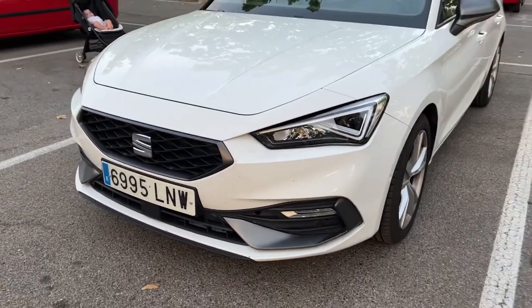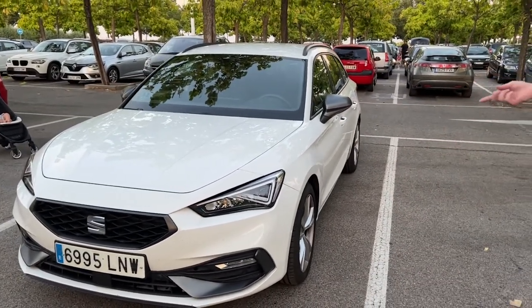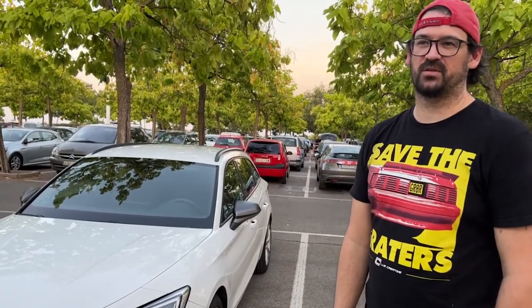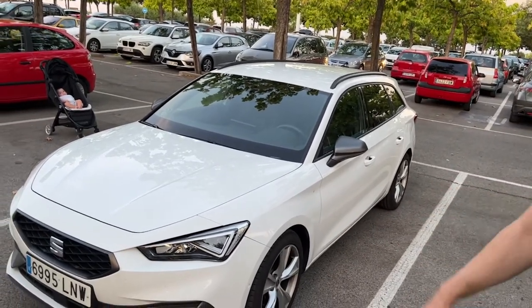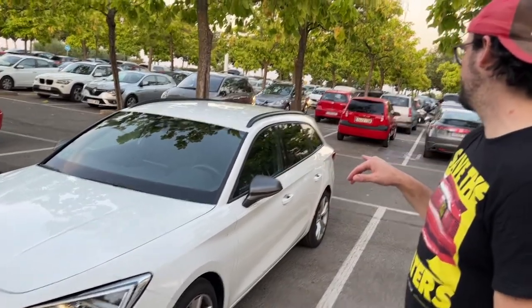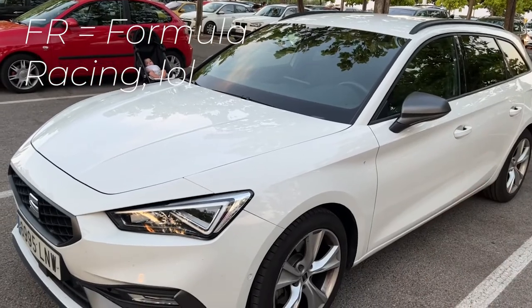The headlights look pretty good; the front end is pretty aggressive for a wagon. It's got a nice hood. The FR version is supposed to be a more performance sporty-oriented version, so the wheels are supposed to be a little bit bigger, it's supposed to have a better suspension, and there's FR badging on the back — I don't remember what that stands for but I can look it up.